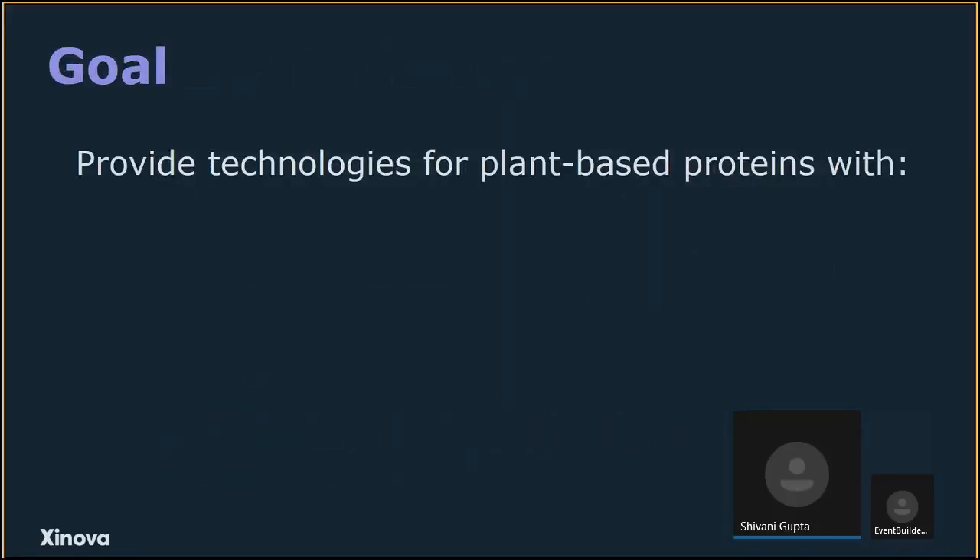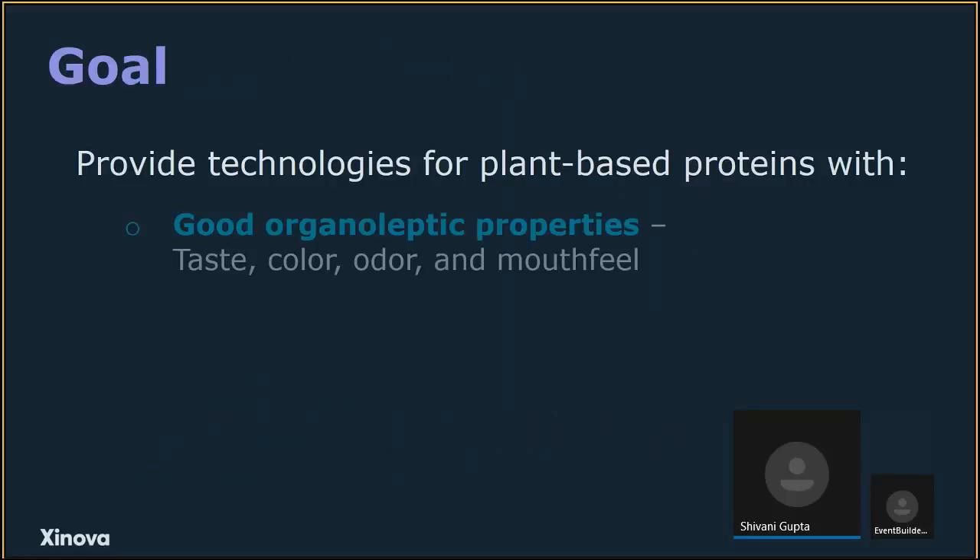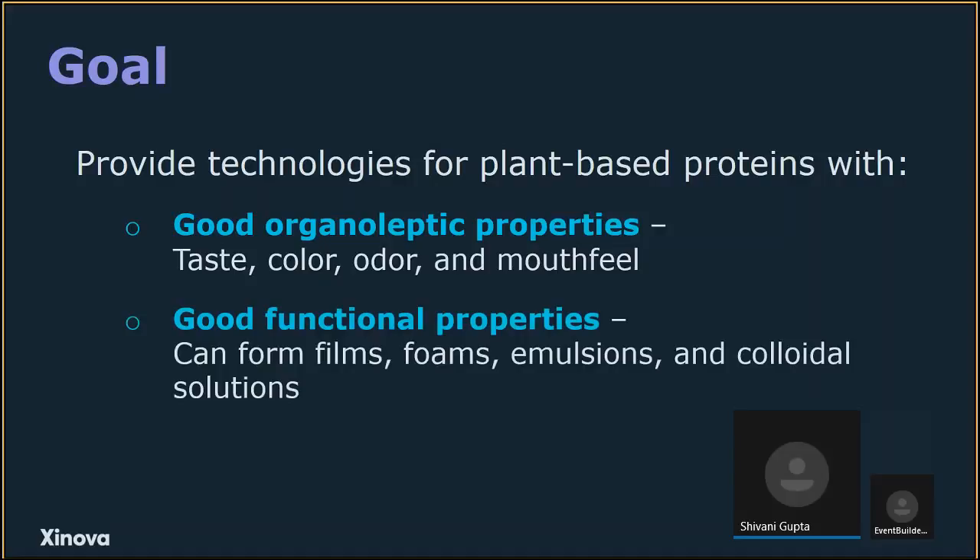The goal of this RFI is to provide technologies for plant-based proteins that have good organoleptic properties — they taste good, have a pleasing color or are colorless (especially for beverages), a pleasing odor, and melt feel — as well as good functional properties, so they can form films, foams, emulsions, or colloidal solutions and be incorporated into any desired food product in a positive way.